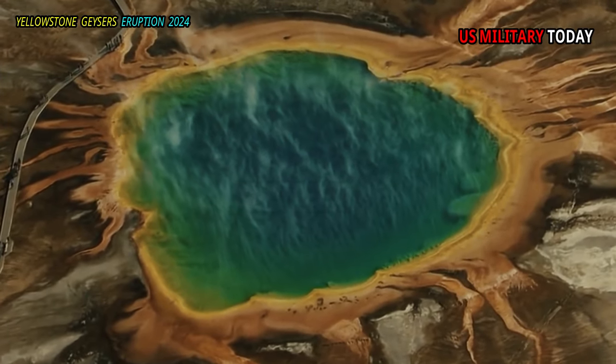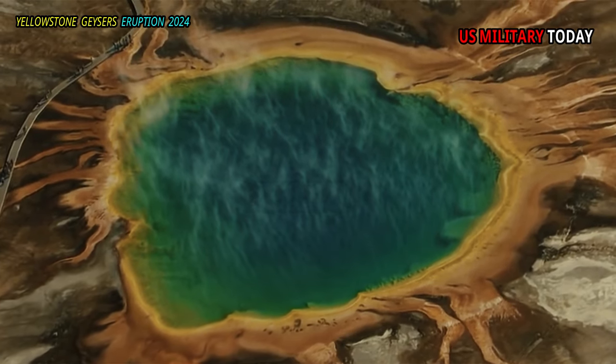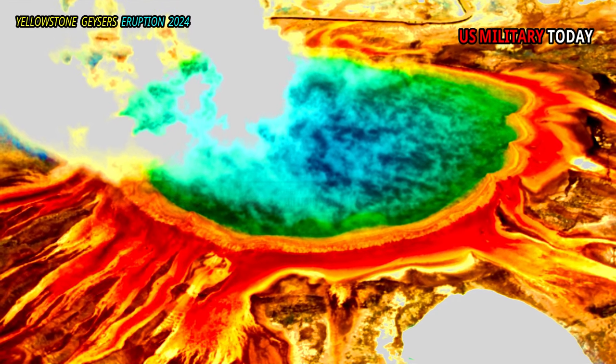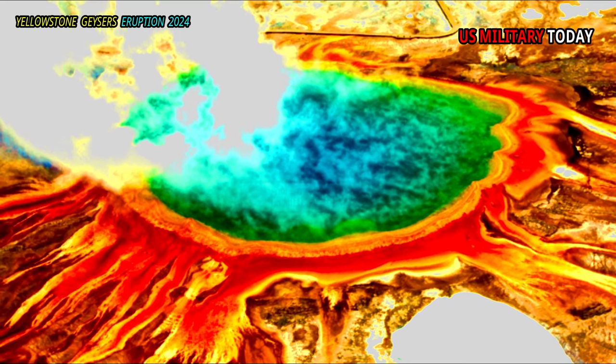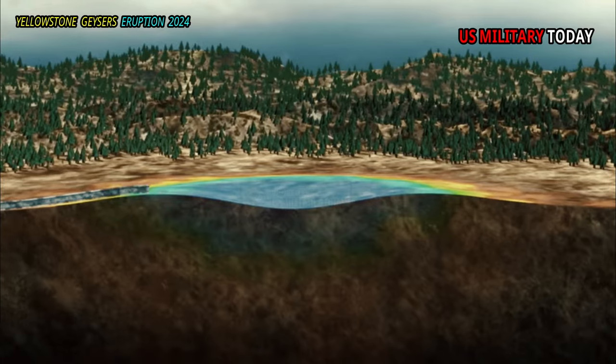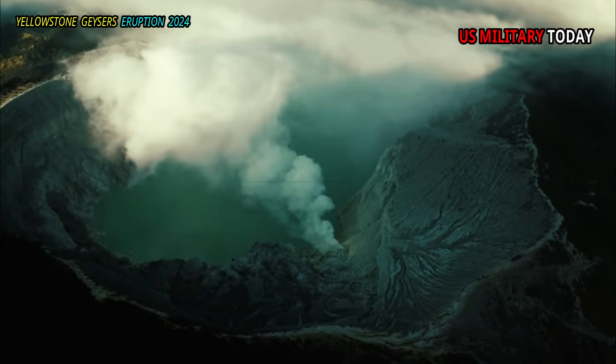Next is the chromatic wonder of Grand Prismatic Spring, Yellowstone's largest hot spring. This feature is 370 ft (113 m) in diameter and more than 121 ft (37 m) in depth.